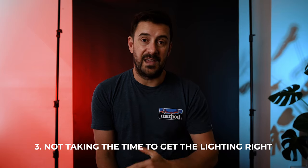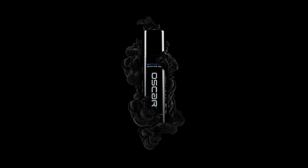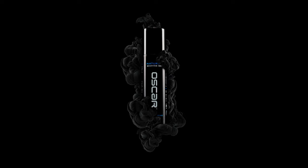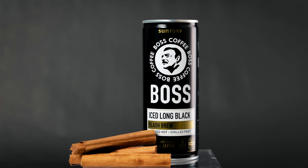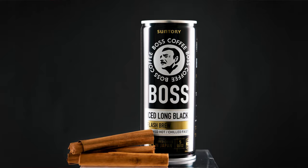Tip number three: not taking the time to get your lighting right. Here's an example from the Oscar razor shoot we did. Whether it's a glass bottle or a highly reflective surface, make sure you get your lighting right the first time and be really pedantic about it. Don't do the shoot if you're not happy with the lighting. If you're shooting natural light, wait for the right time of day — don't try to shoot in bright sunlight. Don't settle for second best.